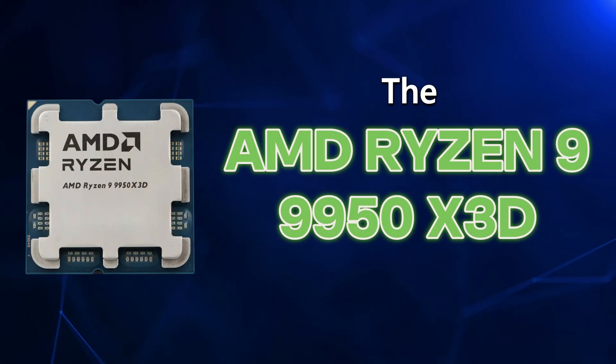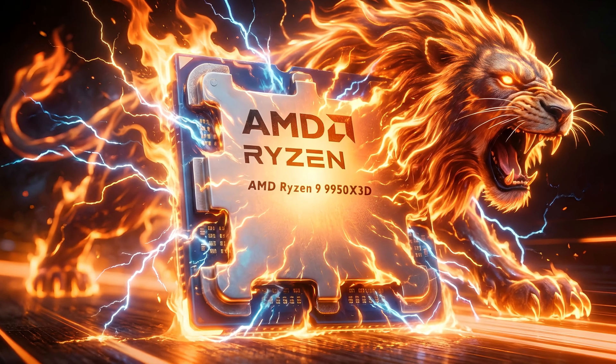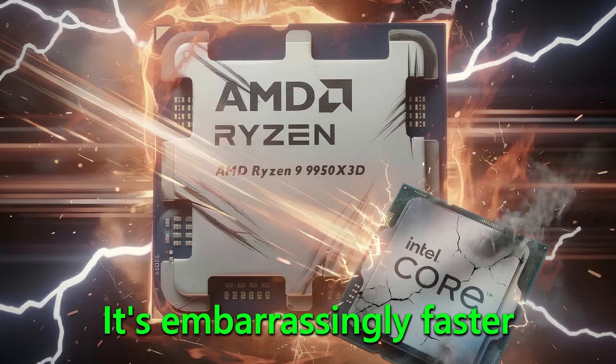Have you ever experienced slippage? It's the worst feeling in the world. The heart of this beast is an AMD Ryzen 9 9950 X3D processor, and this chip is an absolute monster. Intel has been the go-to choice for years, but their reign is officially over. This AMD processor isn't just faster than Intel — it's embarrassingly faster.